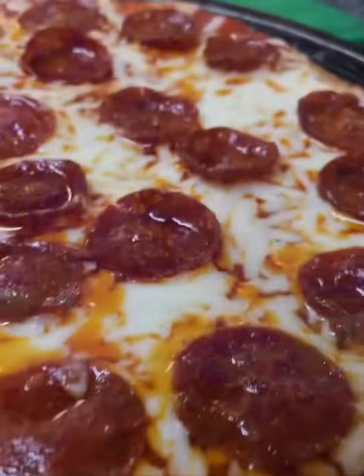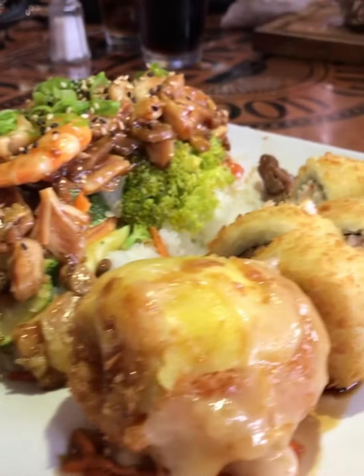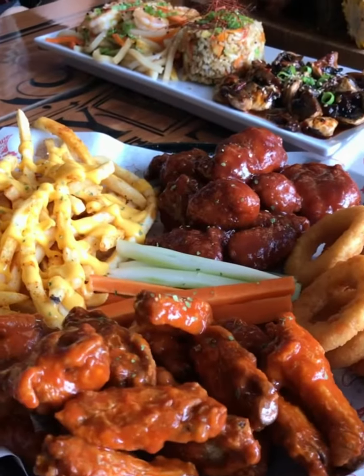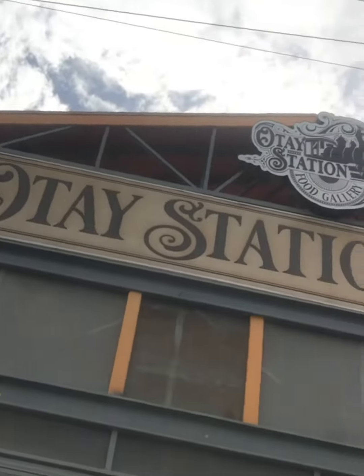It's a fun place to please everyone's cravings. Just minutes away from Otay Border Crossing — Otay Station Food Gallery. Search them online or visit tijuanology.com.